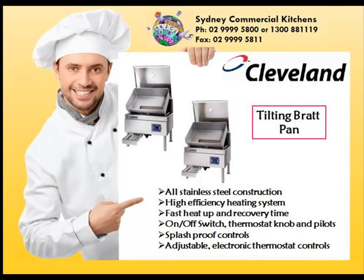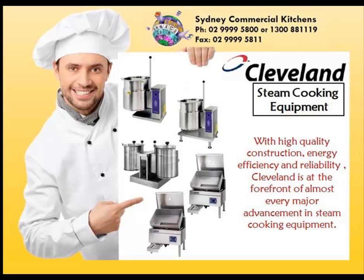Fast heat up and recovery times. Cleveland at the forefront of almost every advancement in steam cooking equipment.